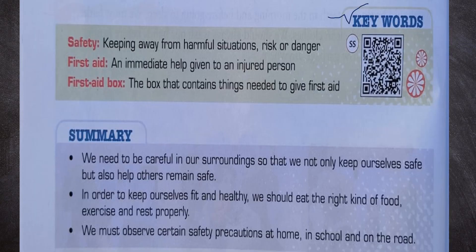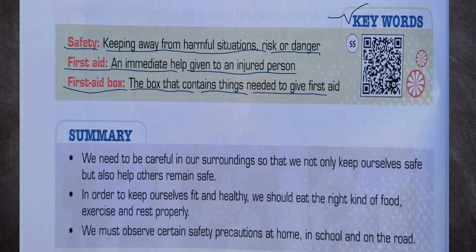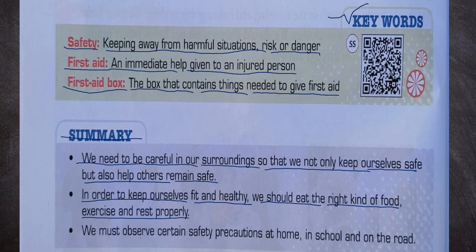Key words: Safety means keeping away from harmful situations, risk or danger. First aid is immediate help given to an injured person. A first aid box is the box that contains things needed to give first aid. We need to be careful in our surroundings so that we not only keep ourselves safe but also help others remain safe. In order to keep fit and healthy, we should eat the right kind of food, exercise and rest properly. We must observe certain safety precautions at home, in school and on the road.